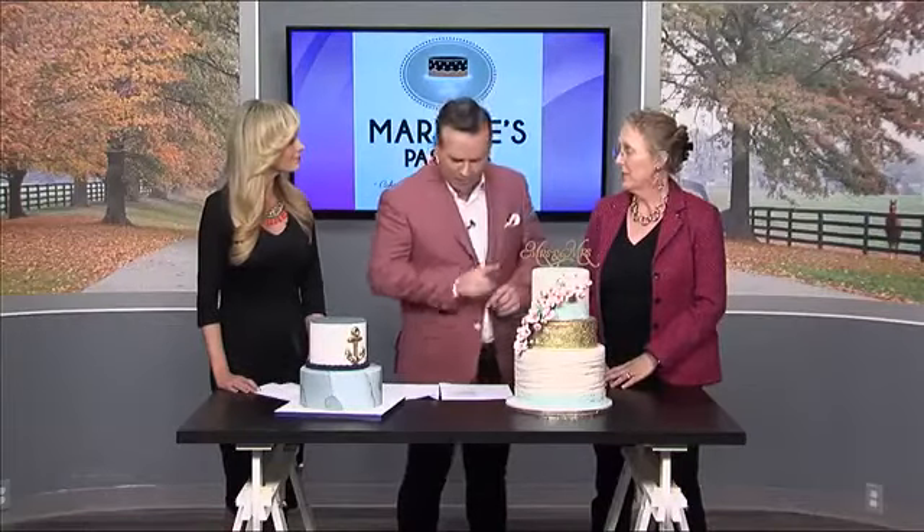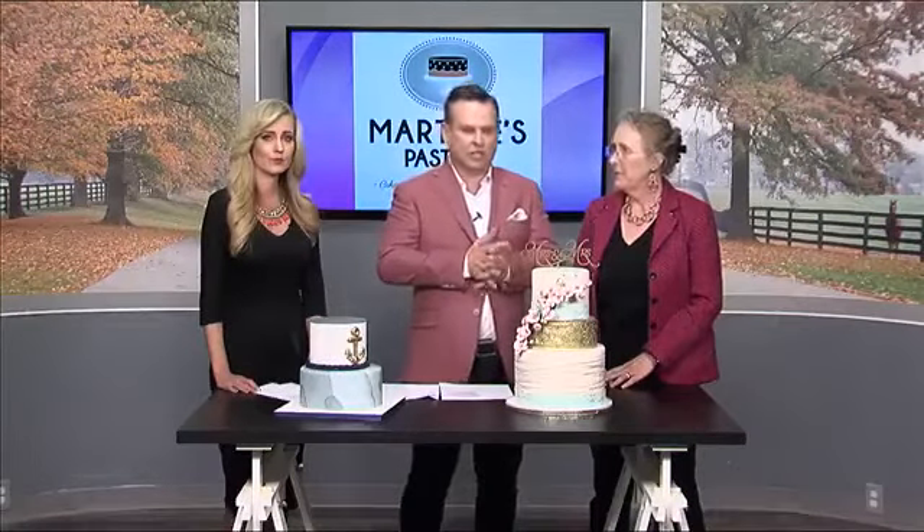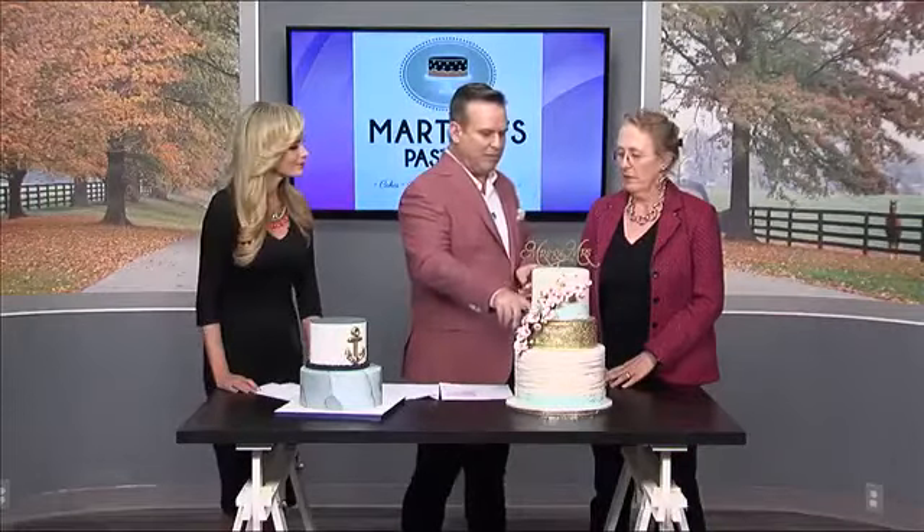The cake that you're giving away feeds 170 people and is valued at over $1,000. And I asked quickly whether it would be bigger than this display cake, and you said yes — another tier would feed the 170.